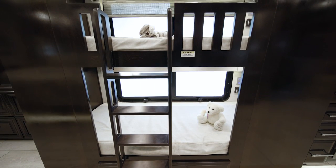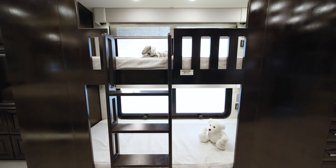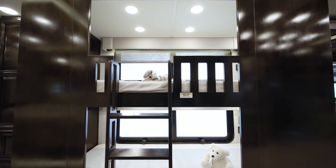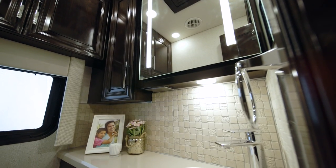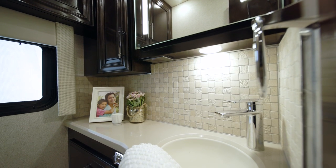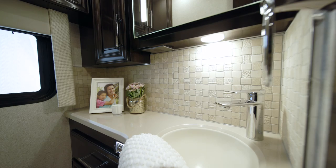Just past the kitchen in this new floor plan for 2022, you'll find bunk beds across from a nicely appointed half bath — a perfect space for traveling with kids. The half bath is outfitted with many of the same elegant finishes you'll find in the master bathroom, and is also ideal for hosting visitors.